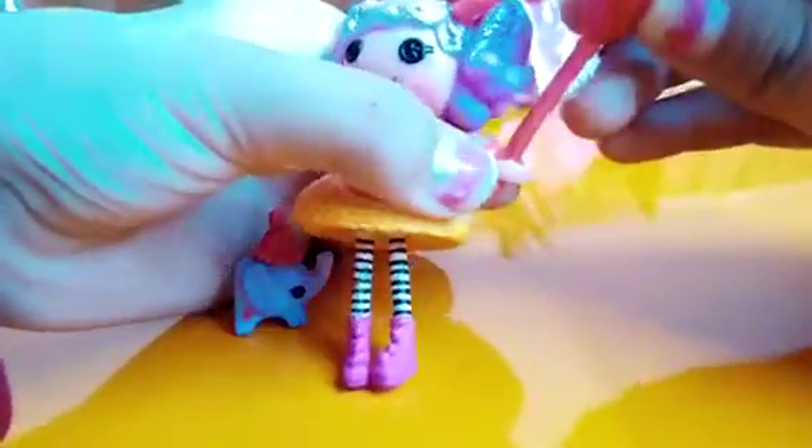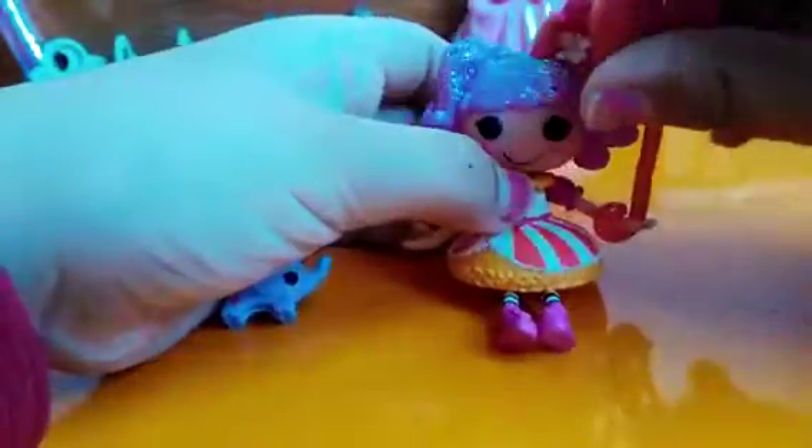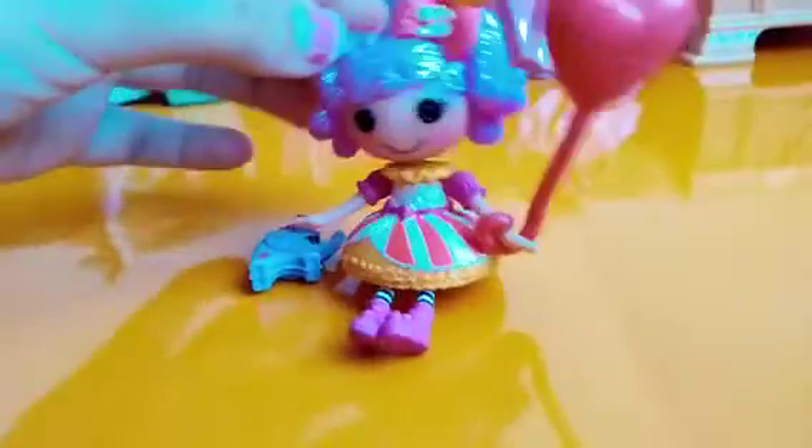Okay, let's try if she can hold it. Hold it, hold it. Perfect. Too heavy for her. Maybe too heavy. It's too heavy for her. There we go. Perfect. She's got her balloon now.